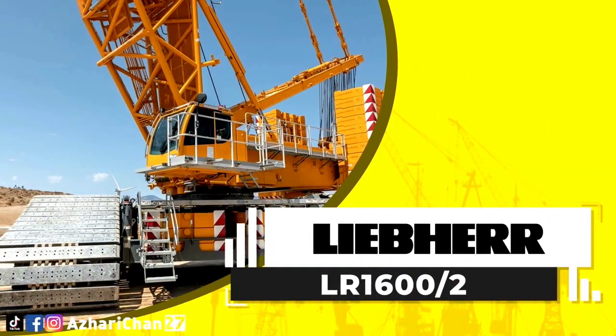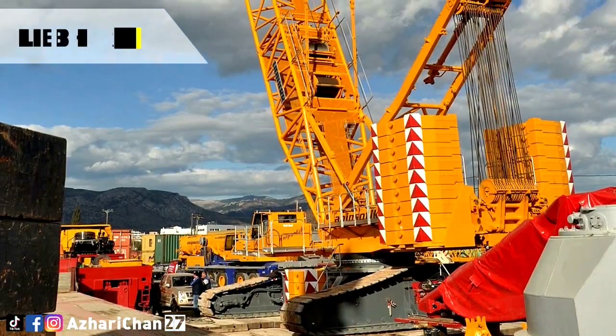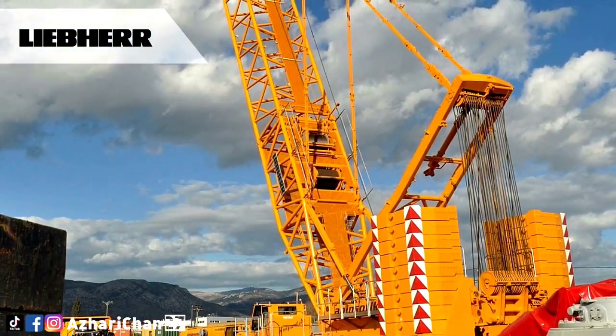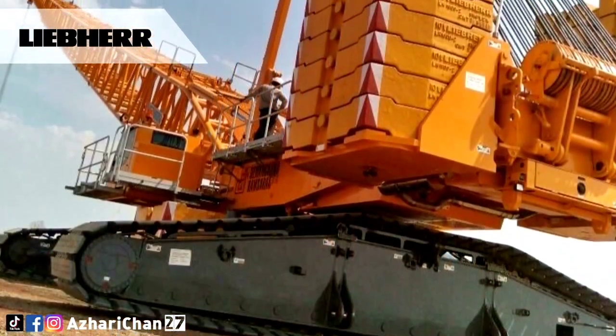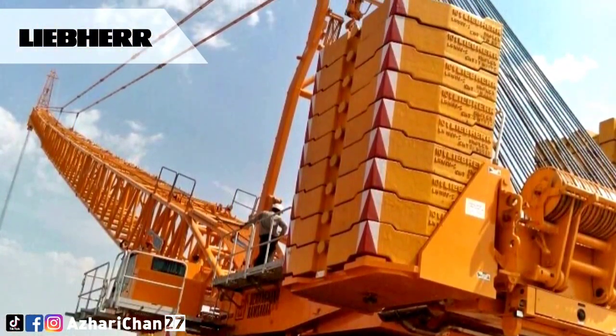The Liebherr LR 1600 is a crawler crane with a maximum lifting capacity of 600 tons, with total ballast of 565 tons. This crane also has a main boom maximum length of 128 meters, with a lattice jib of 96 meters, and a maximum reach of 143 meters.